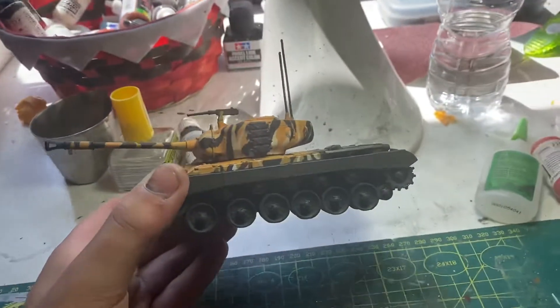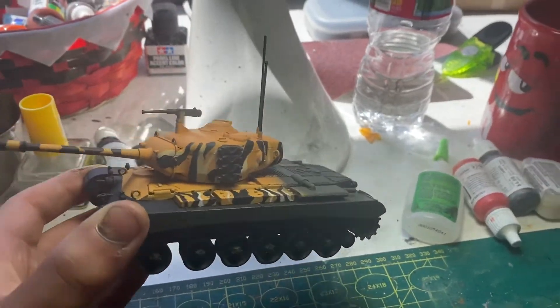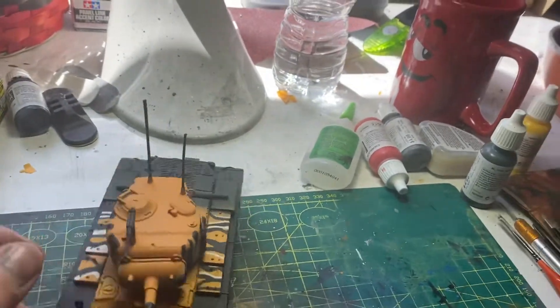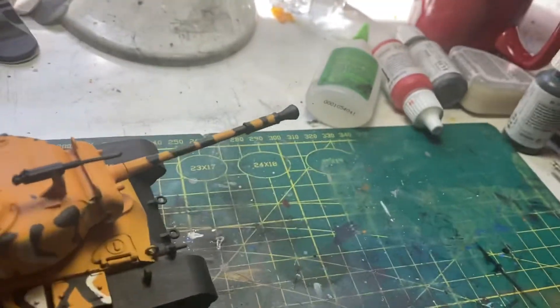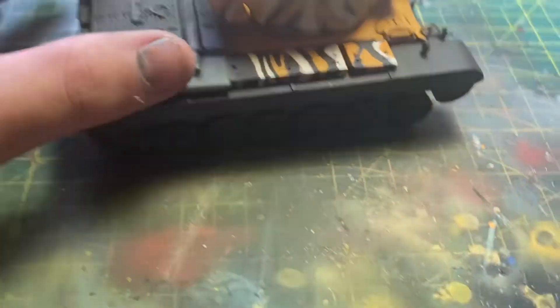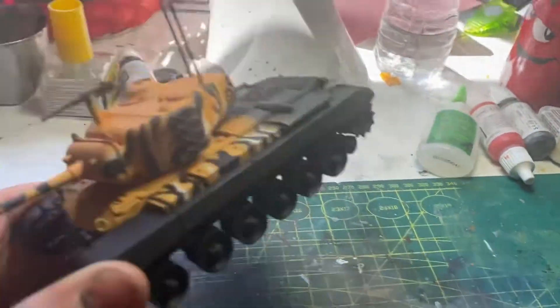And it looks pretty nice. Let's see it in the light. I've got some black, some yellow, some white, and the base coat of dark green. All I need to do on this one is finish the actual painting, and then put the decals on, and I should be good to go.